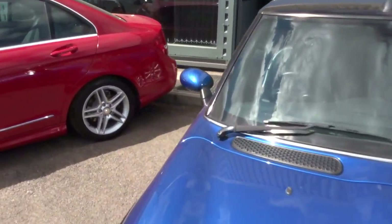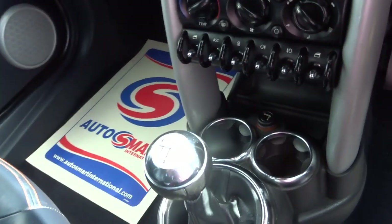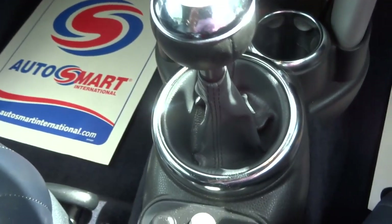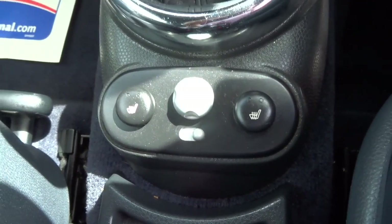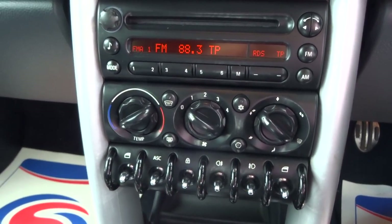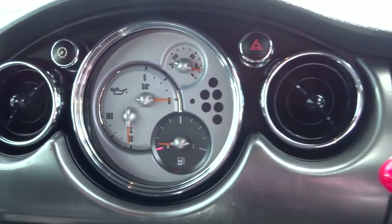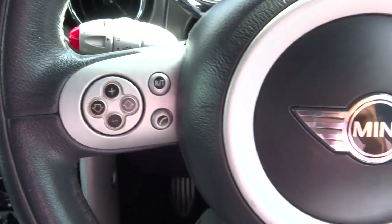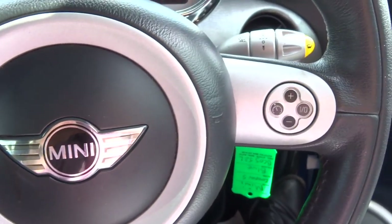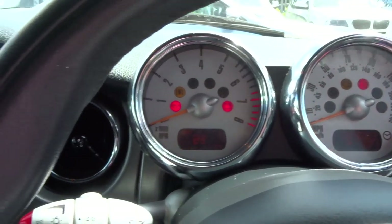Let's step in and get that roof down to enjoy the sunshine. It's the manual six-speed gearbox. Here we have some heated seats, the AM/FM radio and CD player, and a lovely interface with a multifunctional steering wheel.